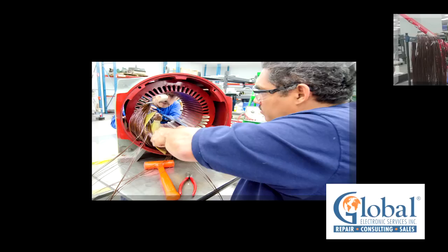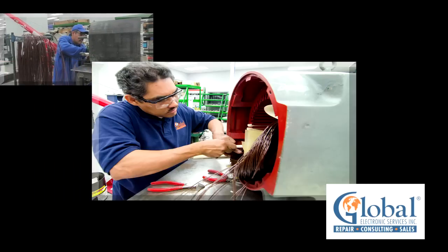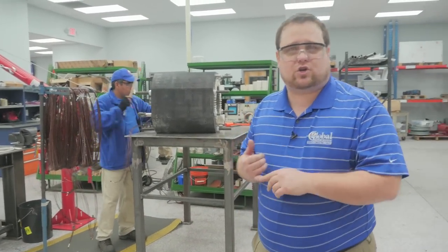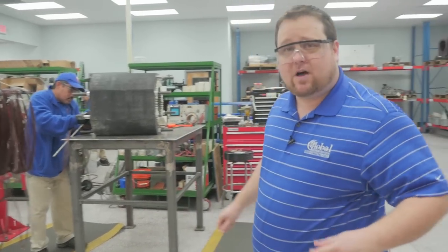Follow me, and we'll head into the rewind facility. Rewinding of electric motors is done right here in the facility. We've got the capabilities to rewind armatures and stators back to manufacturer specifications.